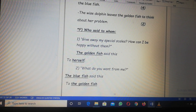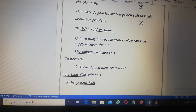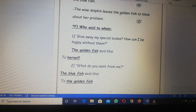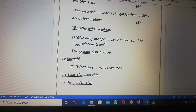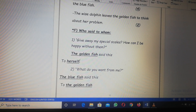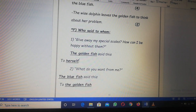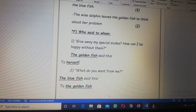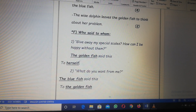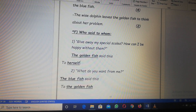This is number four. Exercise F, who said to whom? Number one: 'Give away my special scales — how can I be happy without them?' Who can say this sentence, Primary 2? The golden fish said this sentence to herself. Number two: 'What do you want from me?' Who said this sentence? The blue fish said this sentence to the golden fish.